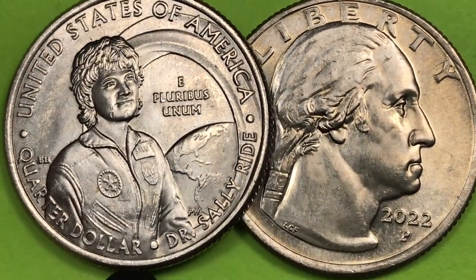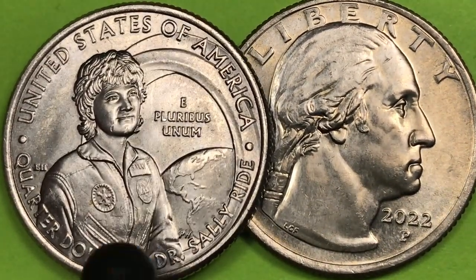I got the Dr. Sally Ride United States quarter, and this is it here on the left. So let's take a look at it.